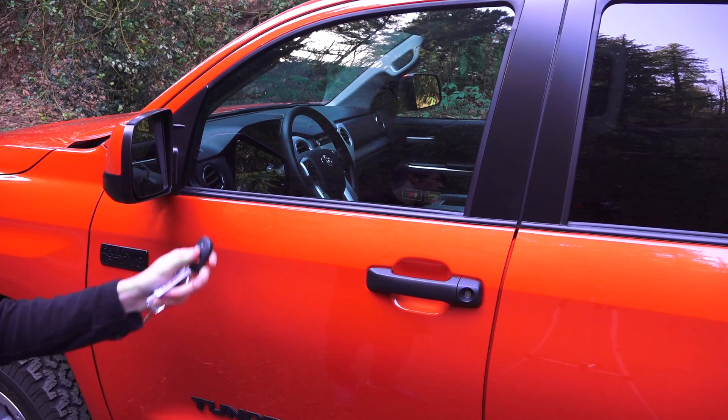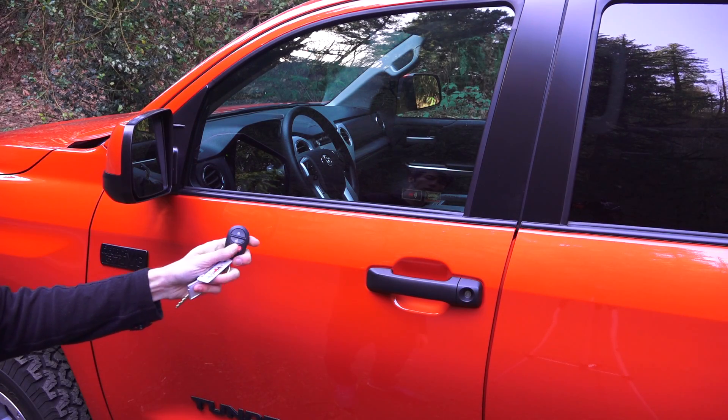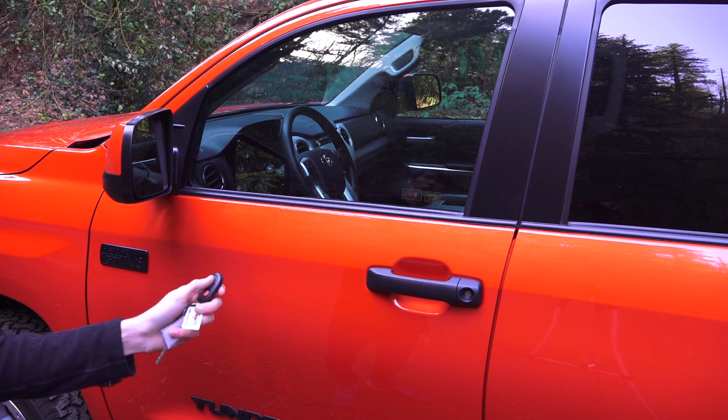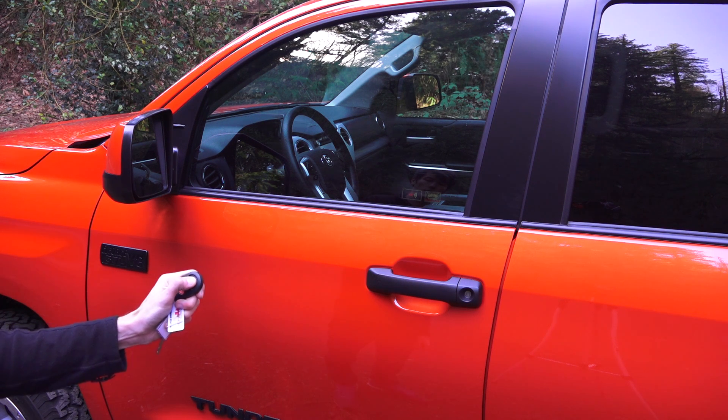Let's check out the interior. You do have keyless entry so you can unlock it with the fob. You also have remote start — press the lock button twice quickly and then hold it to start the engine. To turn it off you can either hold lock or press unlock.